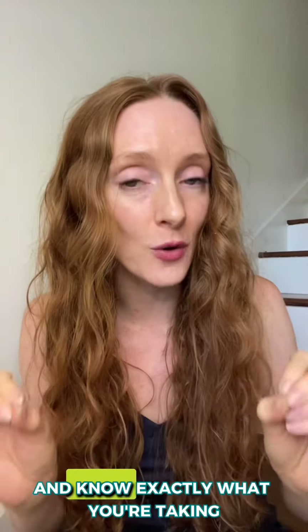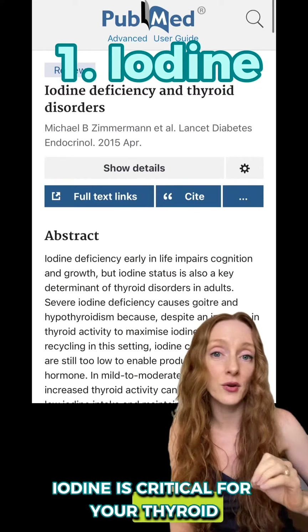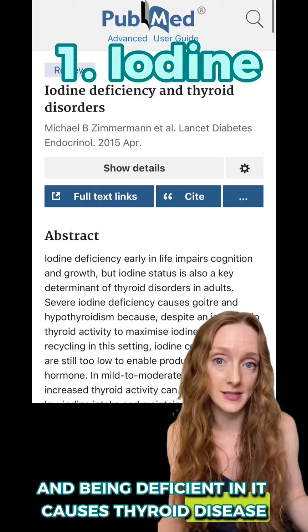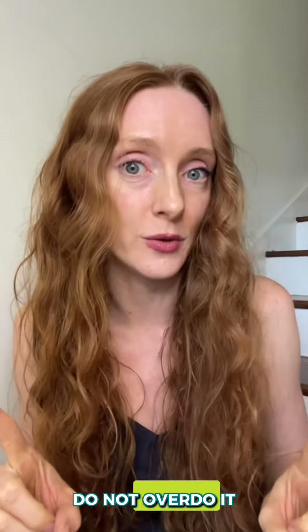So tread with caution and know exactly what you're taking. These are the four most important nutrients for your thyroid. Iodine is critical for your thyroid — that's pretty much its only role in the body, and being deficient in it causes thyroid disease. However, excessive iodine intake can cause hypothyroidism, so do not overdo it.